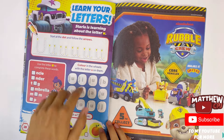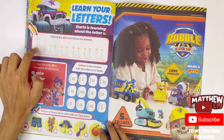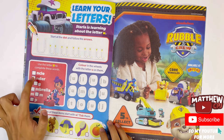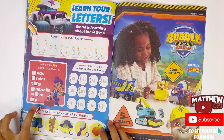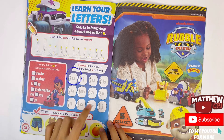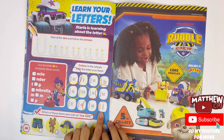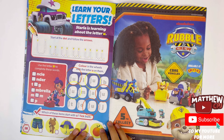Learn your letters — Starlet is learning about the letter U. Start at the dot and follow the arrows. Here's the big U and here is the little U. Use the letter U to complete these words: uncle, under, tug, umbrella, mom and up. Colour in the wheels with the letter U on them — I counted five wheels with the letter U.